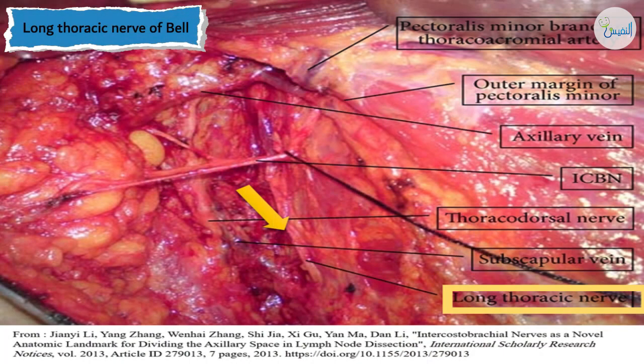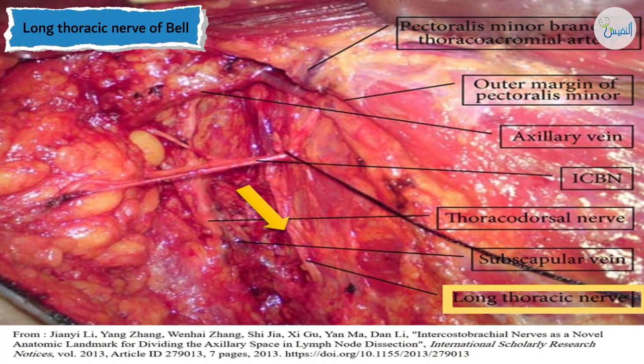Two very important nerves are related to mastectomy — you must preserve both. Number one, the long thoracic nerve of Bell, which is the nerve to serratus anterior. It comes from C5, C6, and C7 roots of the brachial plexus. The long thoracic nerve of Bell runs over the medial chest wall, and you must identify and preserve this nerve during axillary dissection, because injury results in winging of the scapula.